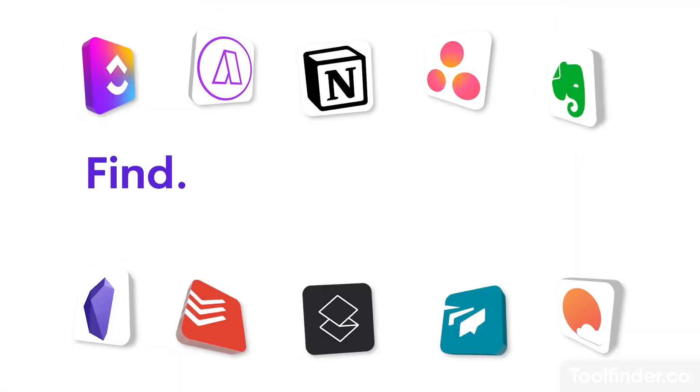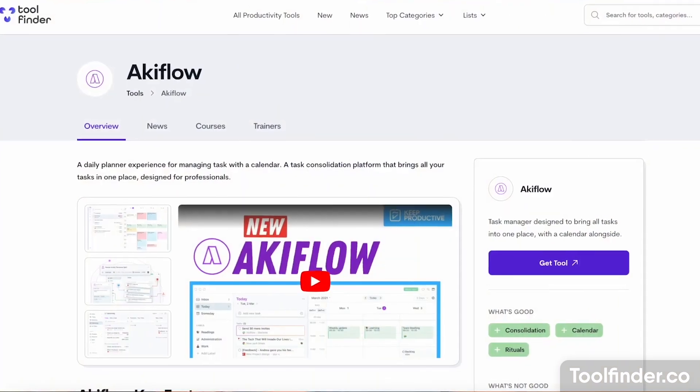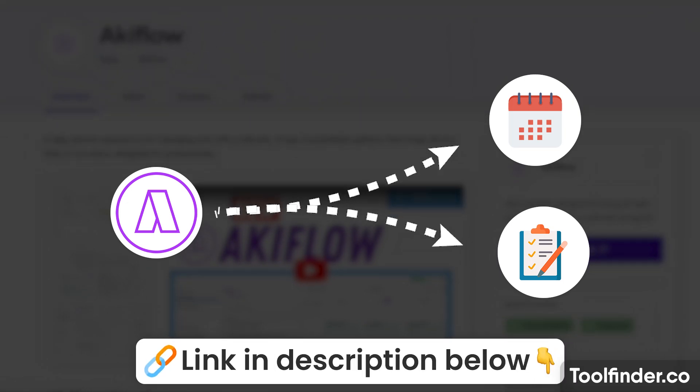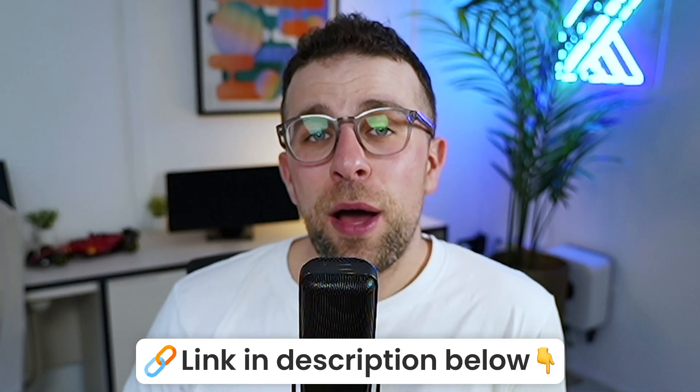If you're in the hunt for productivity tools in general, jump over to Tool Finder. Today's video is kindly brought to you by Akiflow, which is a to-do list application that combines calendar and task consolidation. You can find it linked below and get access to it and naturally get the ball rolling planning your day ahead. Big thanks to Akiflow for sponsoring this feature.